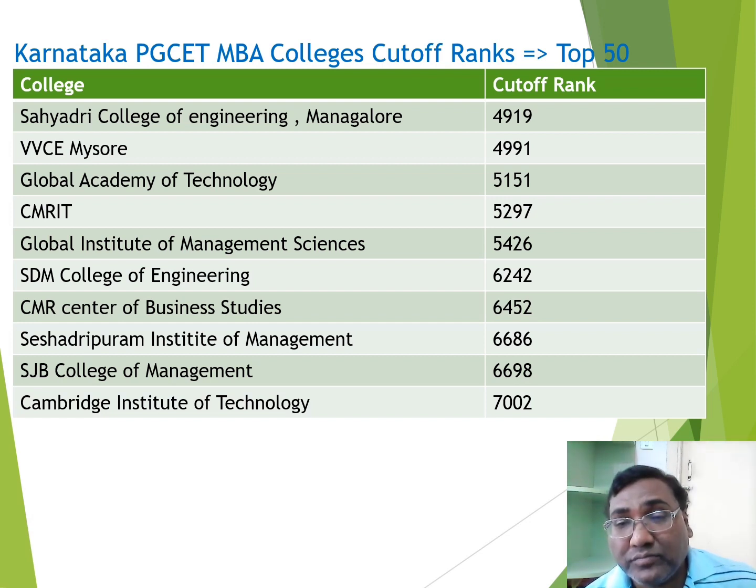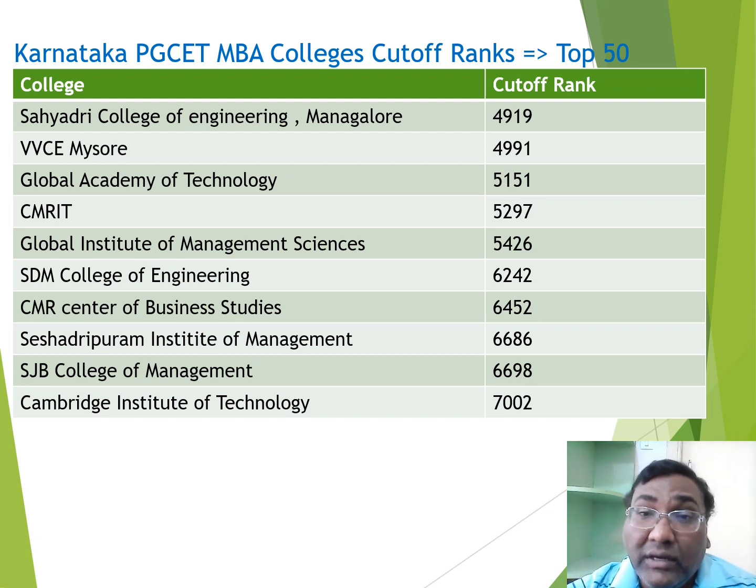The top 50th ranked college is Cambridge Institute of Technology with a cutoff of 7000. Compared to last year, the top 50 colleges had a cutoff of 7500, but this year it has come down to 7000 — meaning cutoffs have gone very high, which is why many students did not get seats this year. Up to rank 7000, you have the top 50 colleges. I will cover up to the 15,000 rank cutoff in the next part.